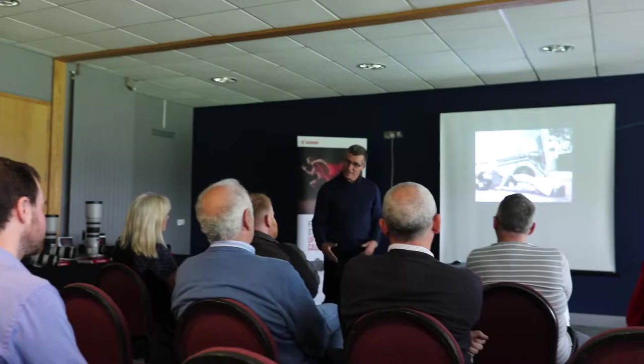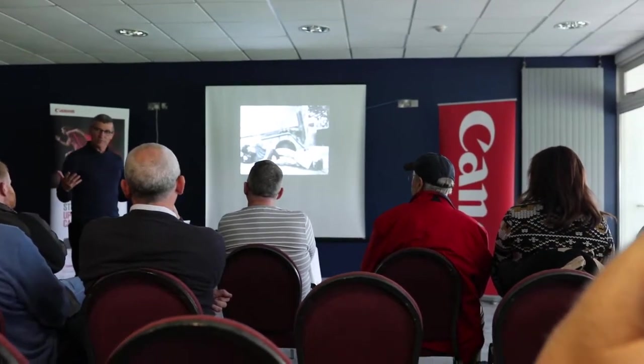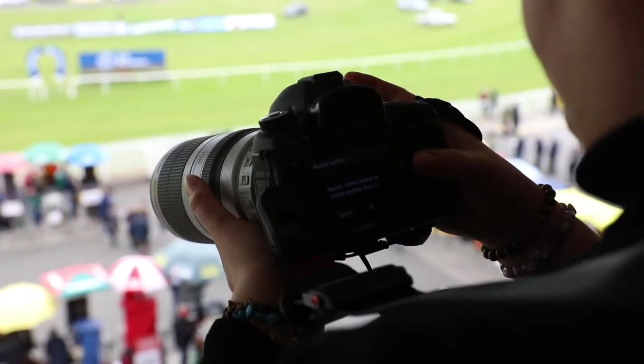Eddie, it's been absolutely amazing to watch you in operation. How have you enjoyed today? Yeah, a super day. I think all your clients went home a little happier — they've learned a little bit about sports and fast shutter speeds, exposures, just trying to get things right.